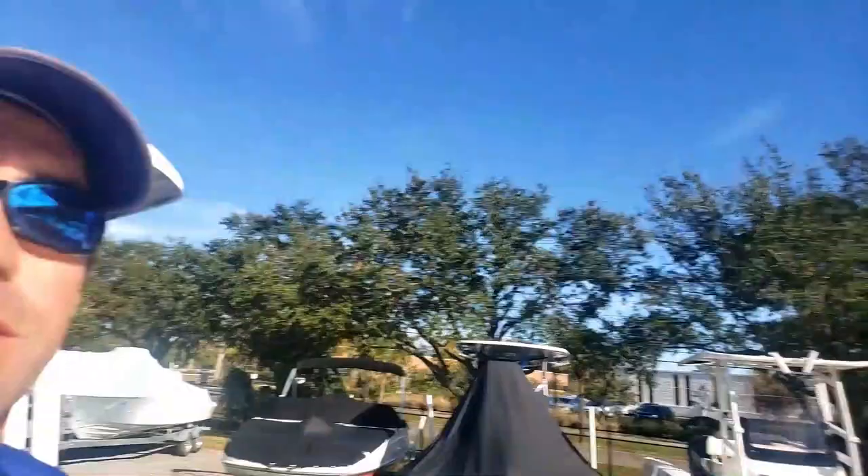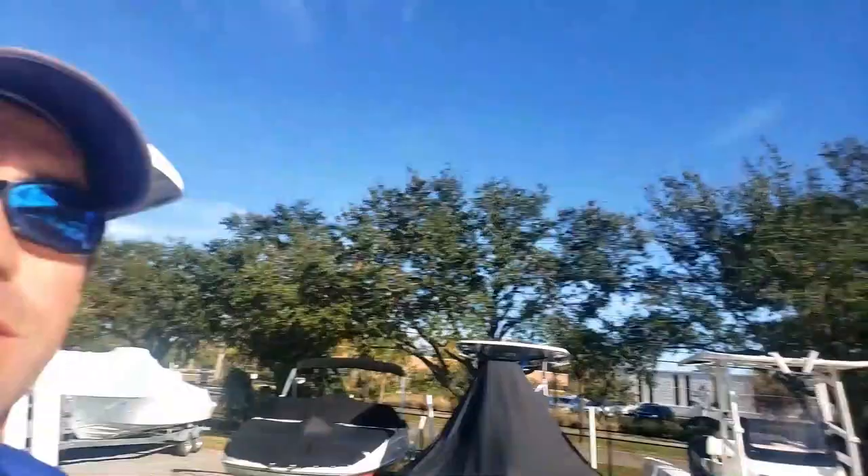Folks, Logan here with Duncan's Boats. Thanks for watching this quick walkthrough video on this 2023 Tidewater 220 LXF. If y'all have any questions, reach out to us and let us know how we can help. Thanks for watching — have fun out there in the water and be safe.